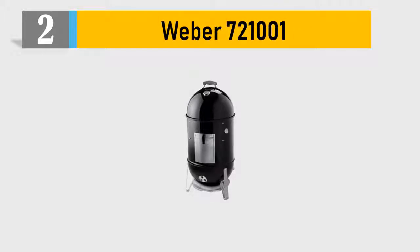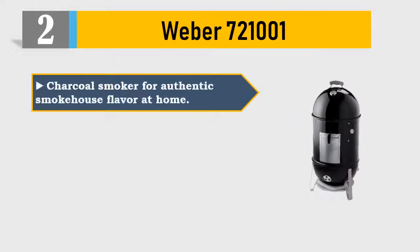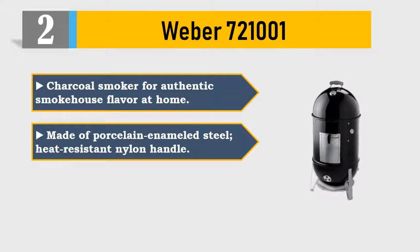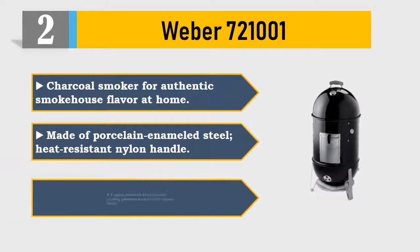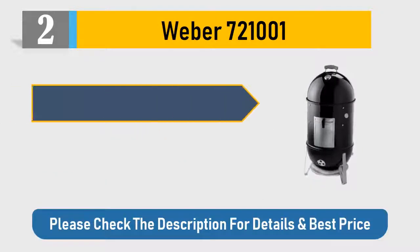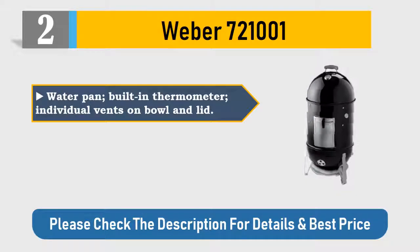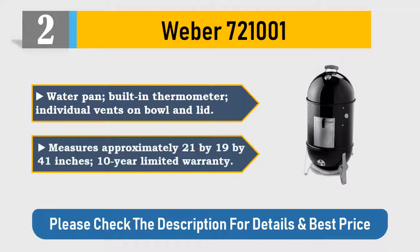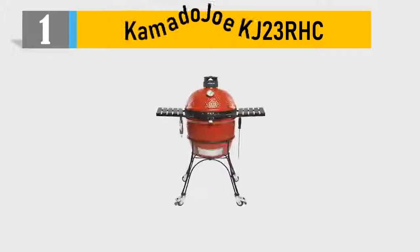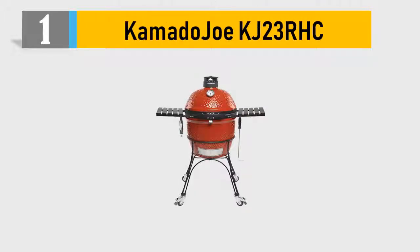Number two: Weber 721001 charcoal smoker for authentic smokehouse flavor at home. Made of porcelain-enameled steel with heat-resistant nylon handle. Two nickel-plated 18.5-inch wide cooking grates for a total of 481 square inches. Water pan, built-in thermometer, individual vents on bowl and lid. Measures approximately 21 by 19 by 41 inches. 10-year limited warranty. Please check the description for details and best price.